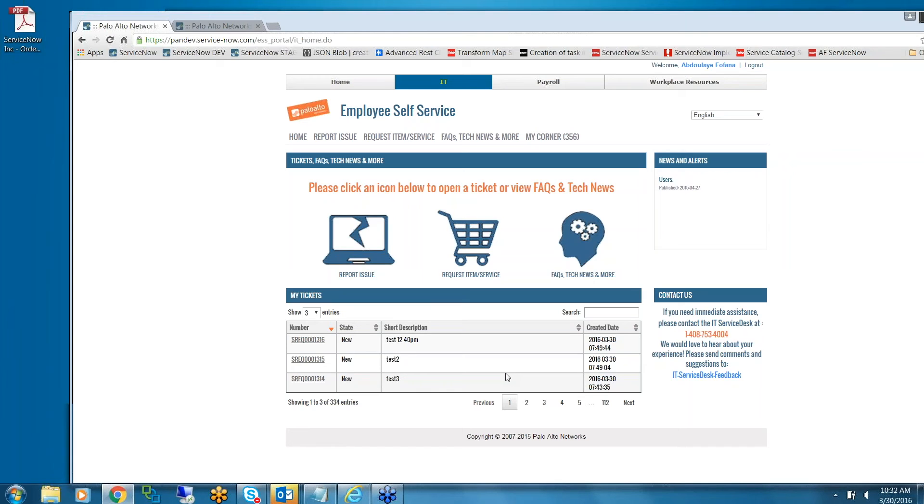The out-of-box CMS portal is very nice and very customizable. Going off of that, they'd also like to know how much effort it takes to create a version like this, excluding the time on the catalogs themselves.